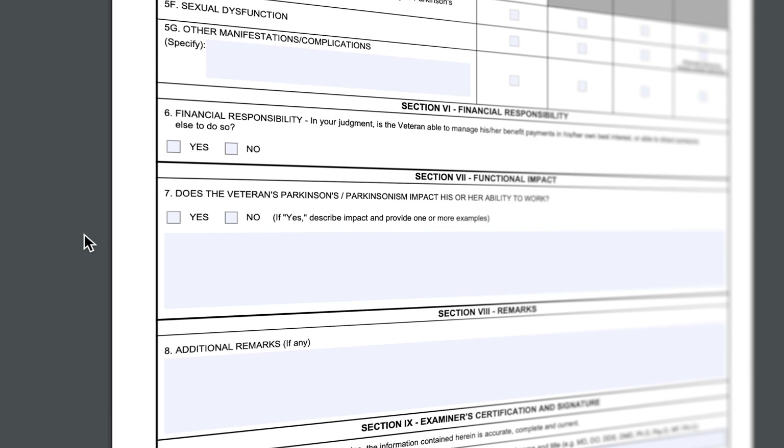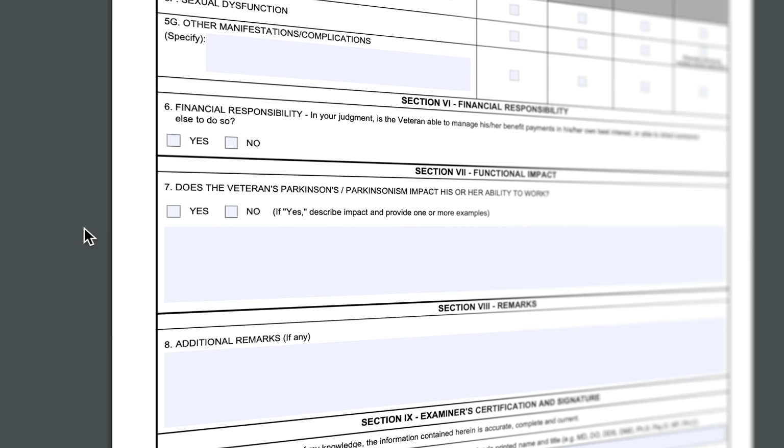Section 7 addresses your ability to work. This section, like others, should trigger the VA automatically to address the question in terms of other ratings. But it is always safer for veterans to file for these conditions. However, if the box is checked and the VA did not address your employability, you may have an appeal with the VA to address their failure. That wraps up this video. For more information, click on the links below this video. Remember to like and subscribe for more content from VA Disability Group about your VA benefits. Thank you!